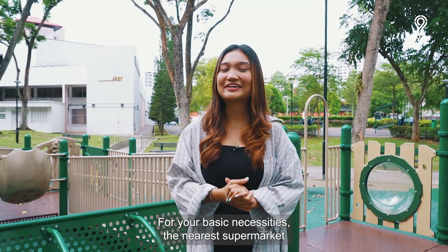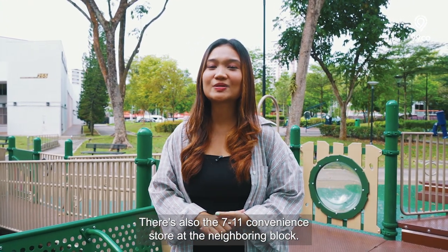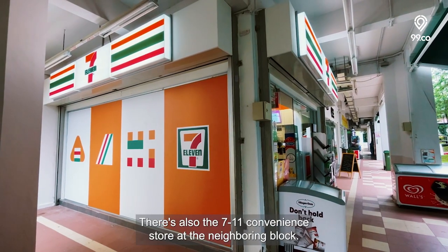For your basic necessities, the nearest supermarket is NTUC FairPrice, which is opposite the neighbourhood centre. There's also a 7-Eleven convenience store at the neighbouring block.